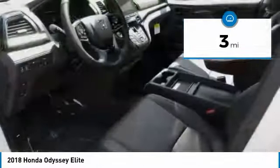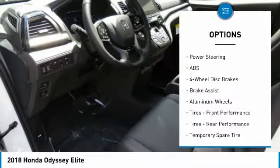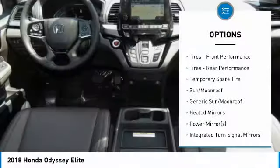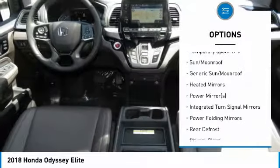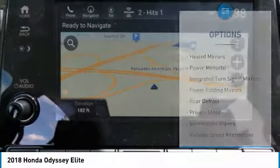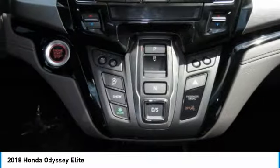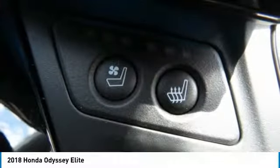Here are some of this vehicle's great options: navigation system, power liftgate, steering wheel audio controls, anti-lock braking system, power passenger seat, Bluetooth, power steering, four-wheel disc brakes, aluminum wheels, and hard disk drive media storage.